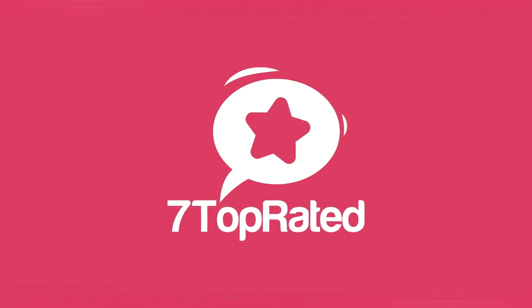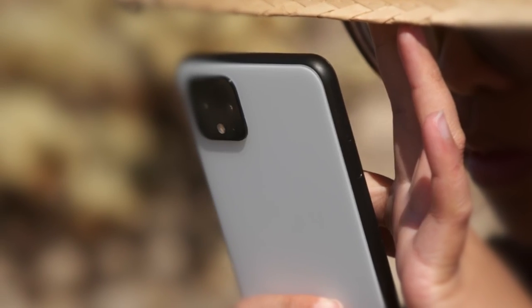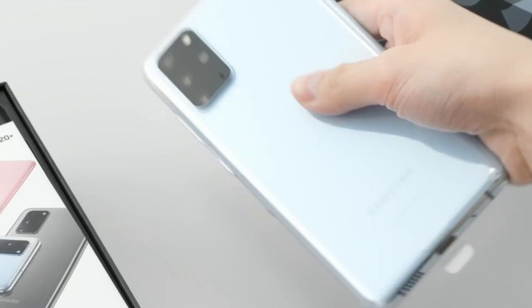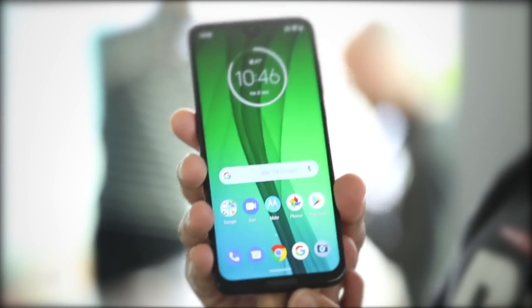Hey guys, it's 7 Top Rated, and in today's video we're going to check out the 5 best Android phones on the market. This list was made based on our personal views, and is listed based on price, quality, durability, and more. To see prices and get more info about the products shown, be sure to check out the description below.